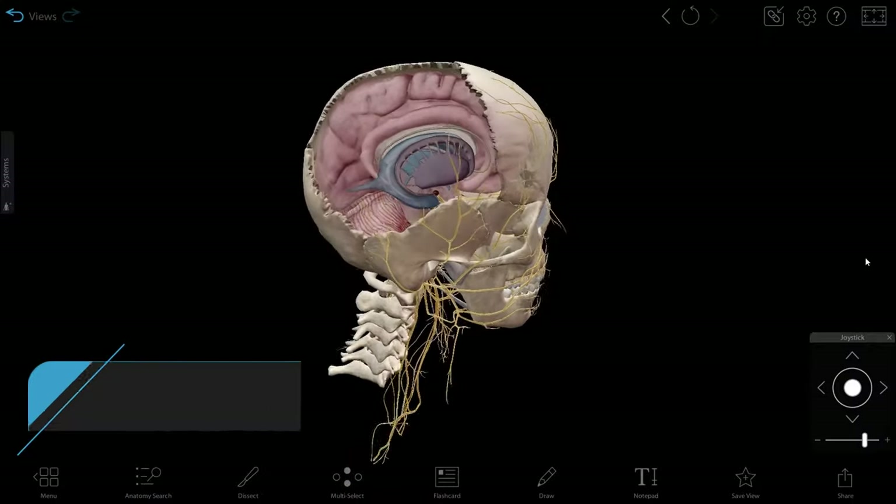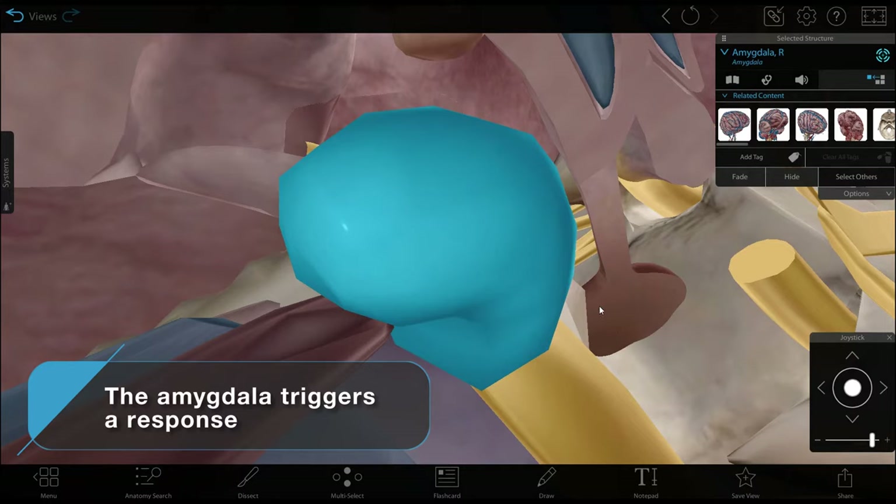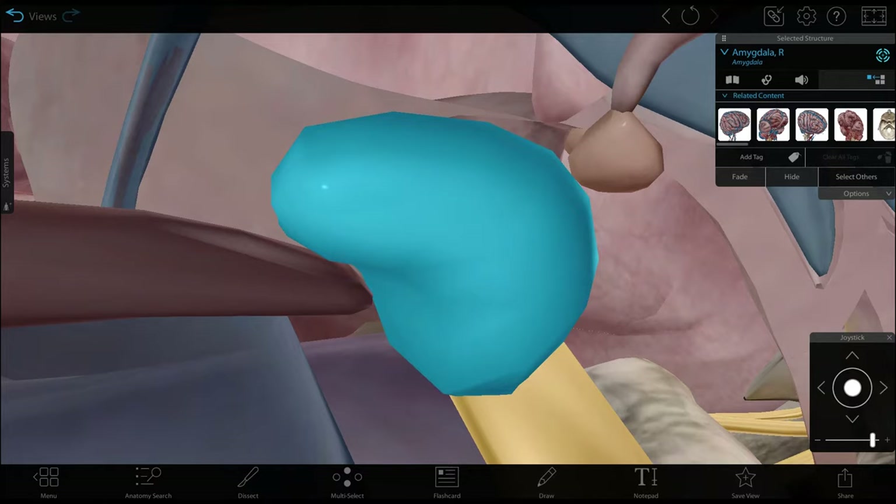A chain reaction is triggered when you perceive a threat. First, your amygdala sounds the alarm. The amygdala is part of your brain that, among other things, connects memory and emotion.